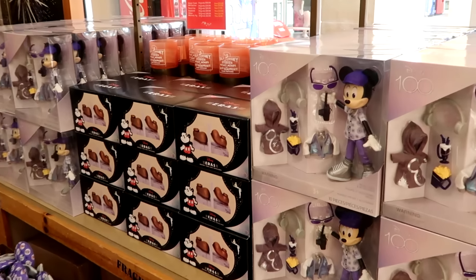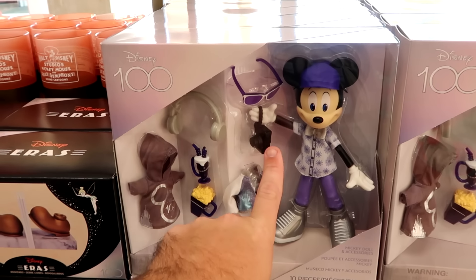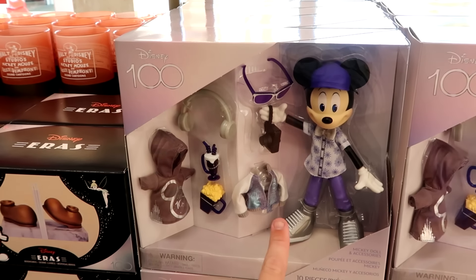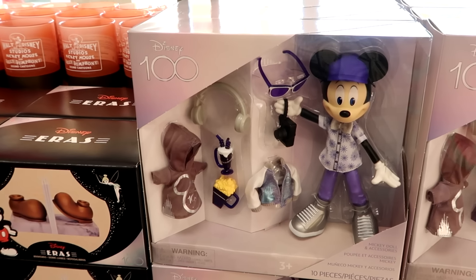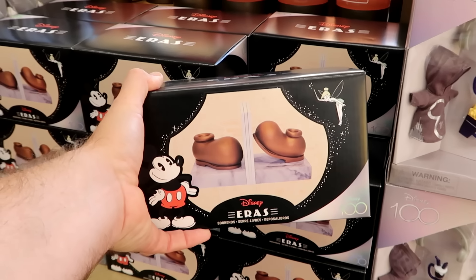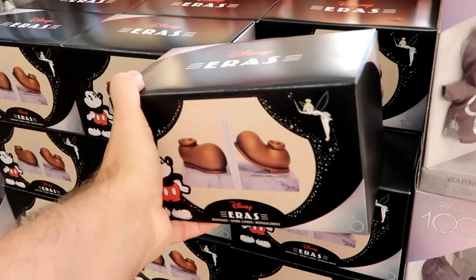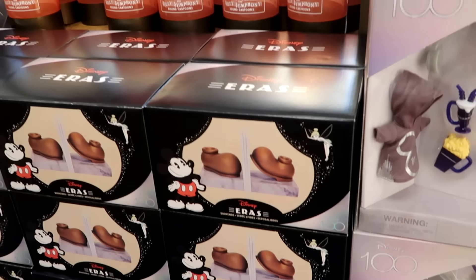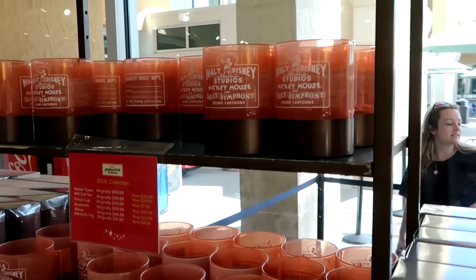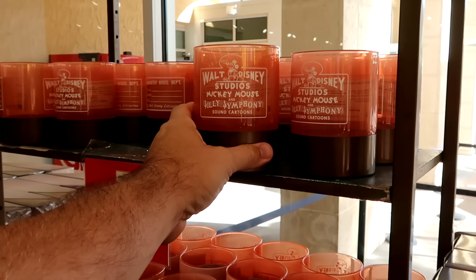There's an entire section dedicated to Disney 100 here at the Character Warehouse. There's an awesome Mickey Mouse doll with a camera, headphones, hoodie, and jacket for $15. The very heavy marble Mickey Mouse bookends with his shoes, also part of Disney 100, are $20 marked down from $60 — significant savings. They also have Walt Disney Mickey Mouse Silly Symphony Sound Cartoons pieces that would make a nice pen holder for a desk, at only $8 from $25.